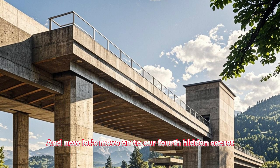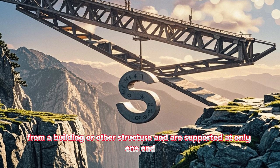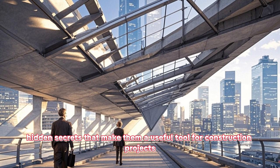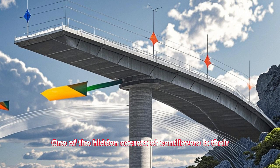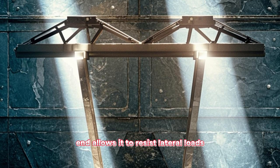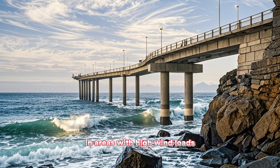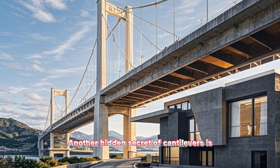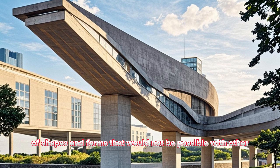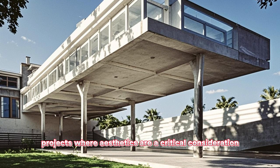And now let's move on to our fourth hidden secret, cantilevers. Cantilevers are structures that extend horizontally from a building or other structure and are supported at only one end. They are commonly used in balconies, porches, and bridge structures. One of the hidden secrets of cantilevers is their ability to withstand lateral loads, such as wind. The fixed support at one end allows it to resist lateral loads more effectively than a simply supported beam of the same length. This makes them ideal for use in areas with high wind loads, such as coastal regions. Another hidden secret of cantilevers is their ability to create unique architectural shapes, making them ideal for construction projects where aesthetics are a critical consideration.